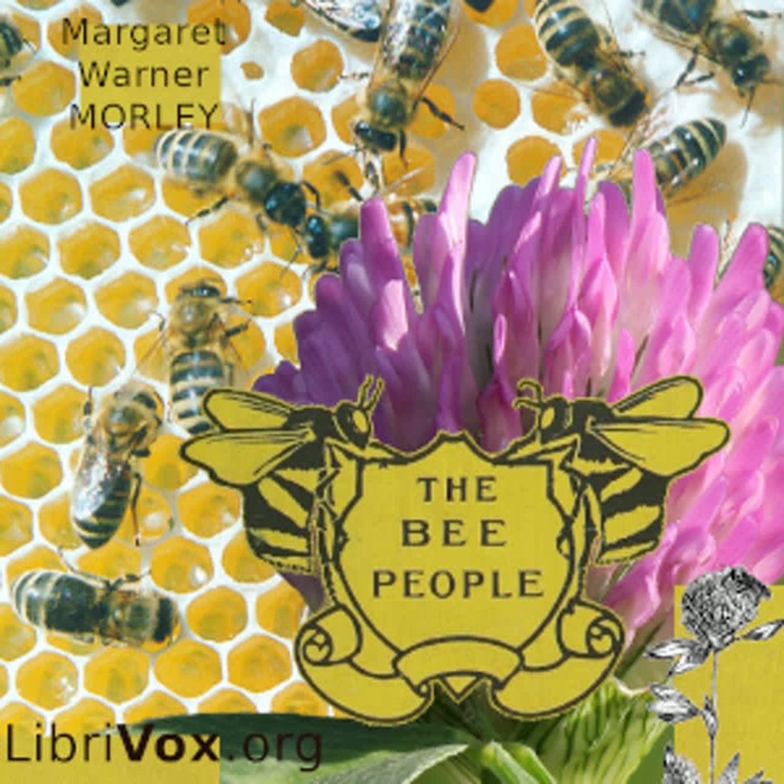In fact, her head looks as if it were nearly all eyes. Her two large ones cover the sides, and in the space between them, right on top of her head, are three small ones. Unless you shave Miss Apis's head, you can see but one of these small eyes at a time, as there is a tuft of hairs in front of each which hides it unless you are looking right down into it. In the picture, Miss Apis's head has been shaved. Five eyes — but that is not all.